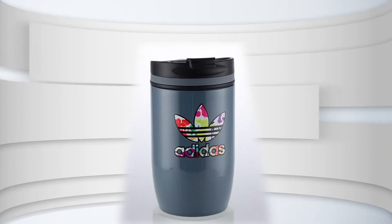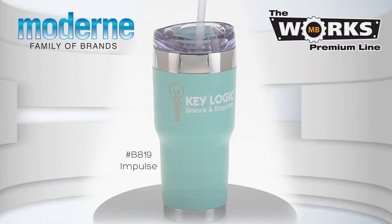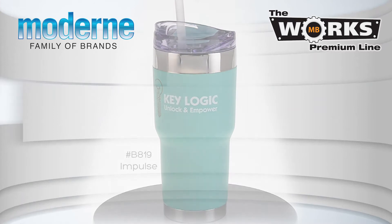And now let's take a quick look into the core of our line. The MB Works Premium line features unique and exciting drinkware designs and a variety of shapes, styles, colors and substrates.